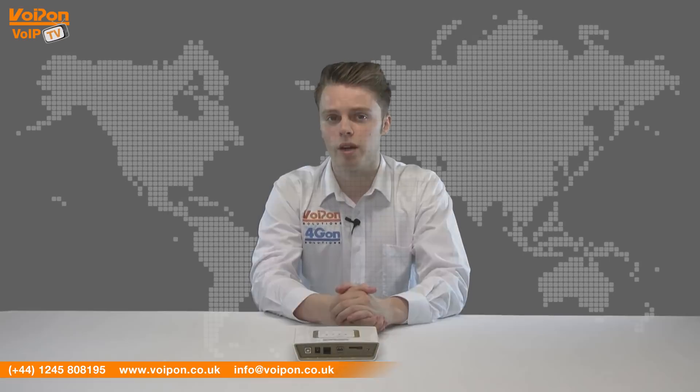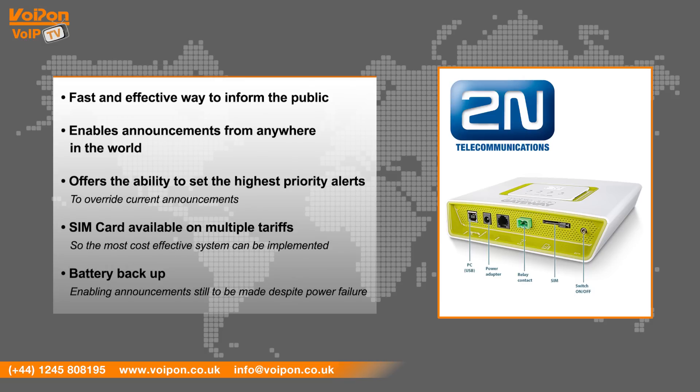The 2N Mobile Audio Gateway is a fast and effective way to inform the public. It enables announcements from anywhere in the world, offers the ability to set the highest priority alerts to override current announcements, has a SIM card available on multiple tariffs so the most cost-effective system can be implemented, and includes battery backup, enabling announcements still to be made despite power failure.